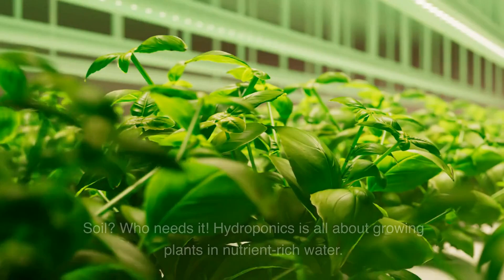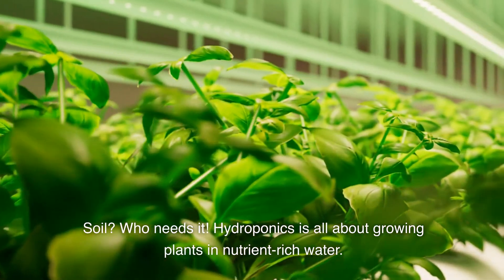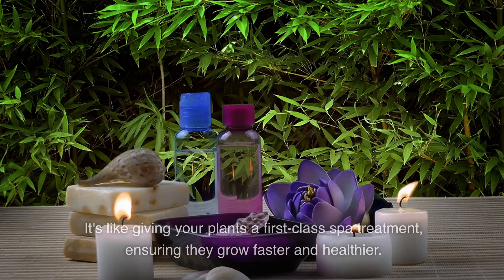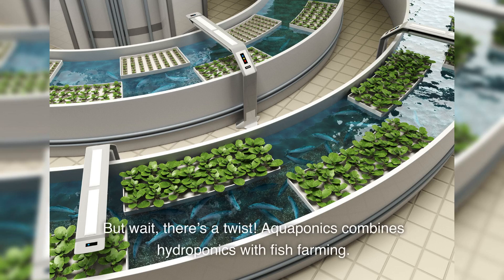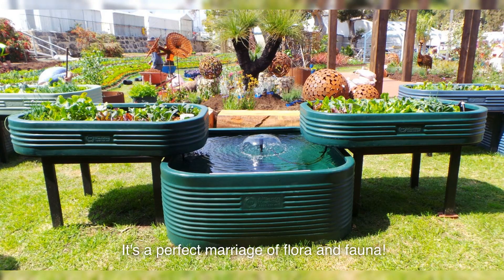Hydroponics is another marvel. Soil? Who needs it? Hydroponics is all about growing plants in nutrient-rich water. It's like giving your plants a first-class spa treatment, ensuring they grow faster and healthier. But wait, there's a twist: aquaponics combines hydroponics with fish farming. The fish provide nutrients for the plants, and the plants clean the water for the fish. It's a perfect marriage of flora and fauna.